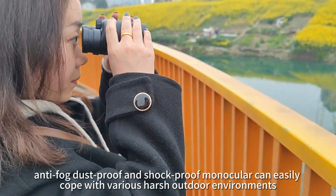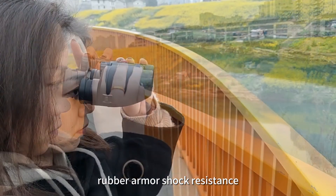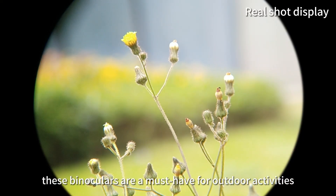These binoculars can easily cope with various harsh outdoor environments, featuring a durable body with rubber armor for shock resistance, anti-slip grip, and secure handling. They are a must-have for outdoor activities.